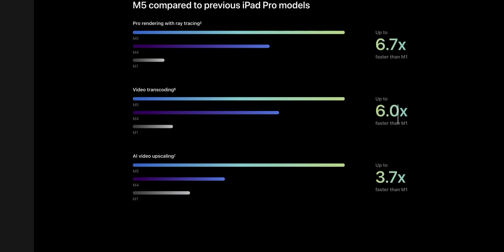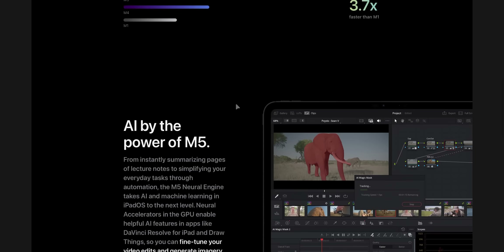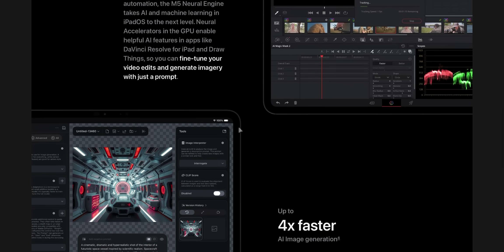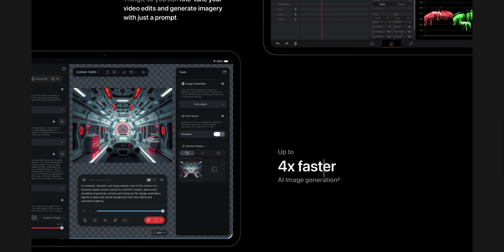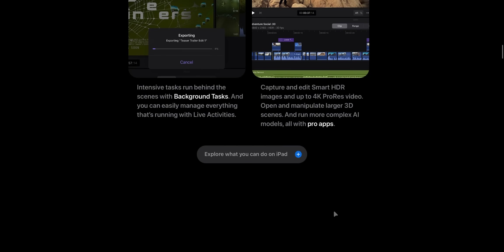For AI video upscaling, it's up to 3.7 times faster than the M1 chip, and even compared to the M4, it's a lot faster — just look at the line in comparison. They're really promoting AI with the new M5 iPad. What I'm noticing is that if you don't do high-end stuff like graphic design, video editing, or AI tools, you're not really going to notice a big difference with this iPad.